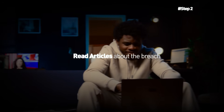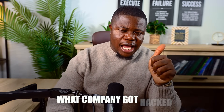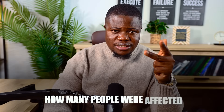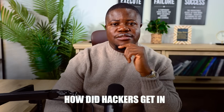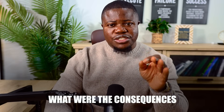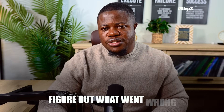Step two: research what happened — about 60 minutes. Read three to five news articles about the breach. Answer these questions: What company got hacked? When did it happen? How many people were affected? What data was stolen? How did the hackers get in? How did the company respond? What were the consequences? Write down the important facts in your own words.